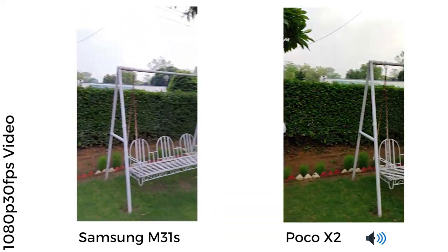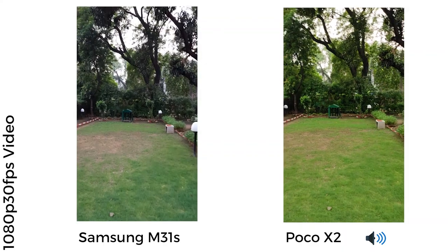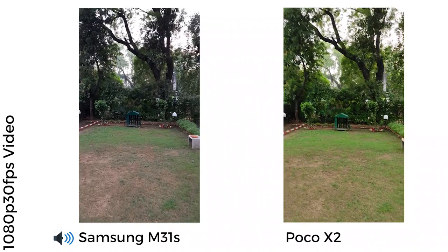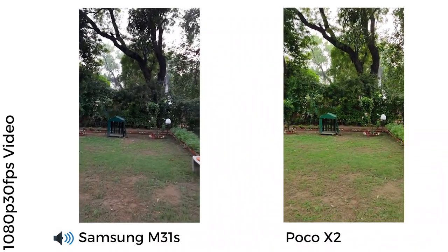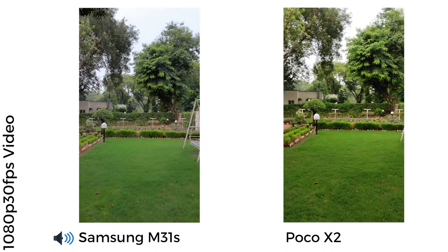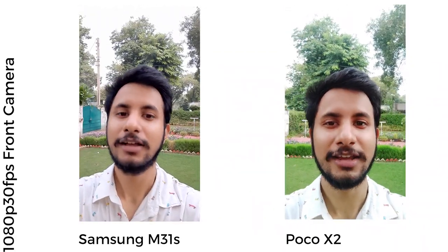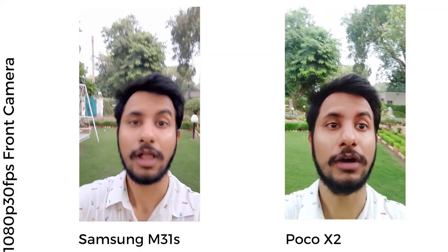Now looking at rear video samples from both phones at 1080p 30fps: the Poco X2's footage is once again boosting colors too much and is unable to contain flaring from highlights. The M31s did a better job representing colors, and although it also outputted overexposed sky, there was no flaring. The M31s can also shoot front camera videos in 4K resolution, which is a neat addition, so if you want specifically that feature, the M31s is the way to go. Unlike the M31s, the Poco X2 can only record front camera videos in 720p 30fps and 1080p 30fps, while the M31s can do 4K 30fps from its front-facing camera.